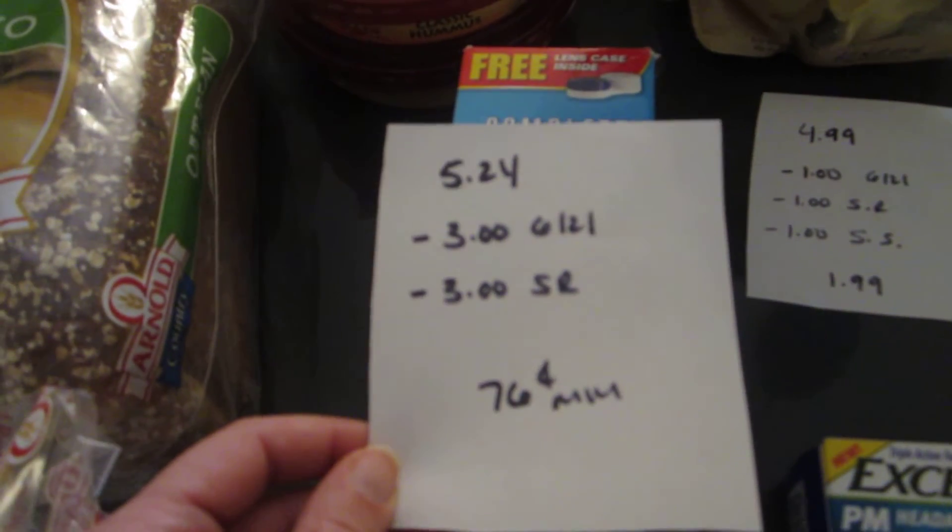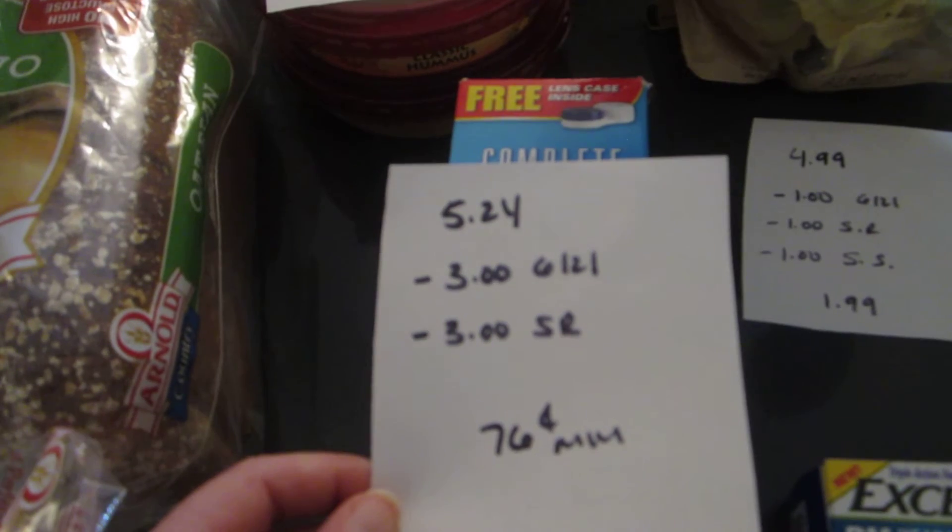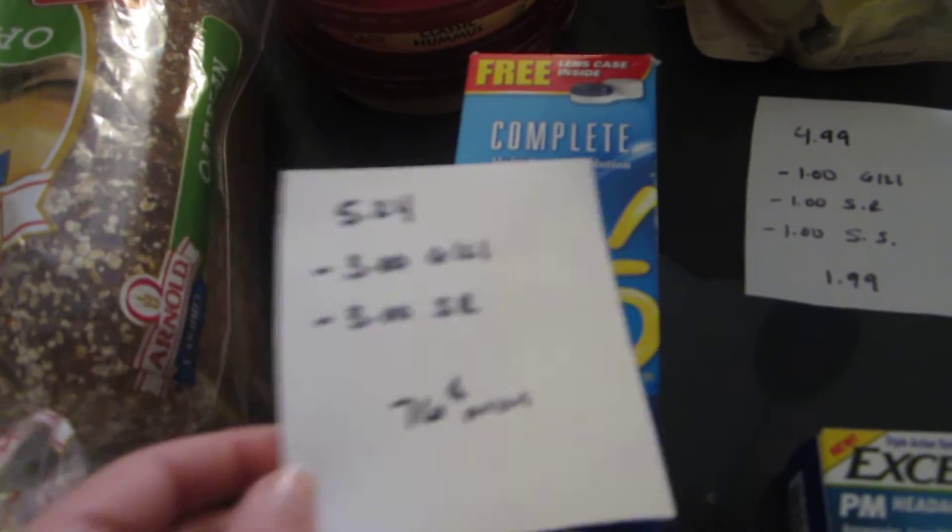The Complete Multipurpose Solution is $5.24. There is a $3 coupon in today's paper, and there is a $3 ShopRite e-coupon. So it's a $0.76 money maker.